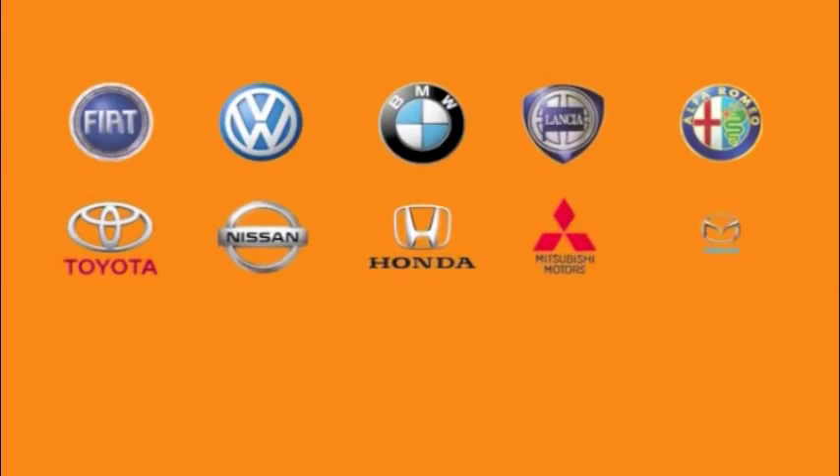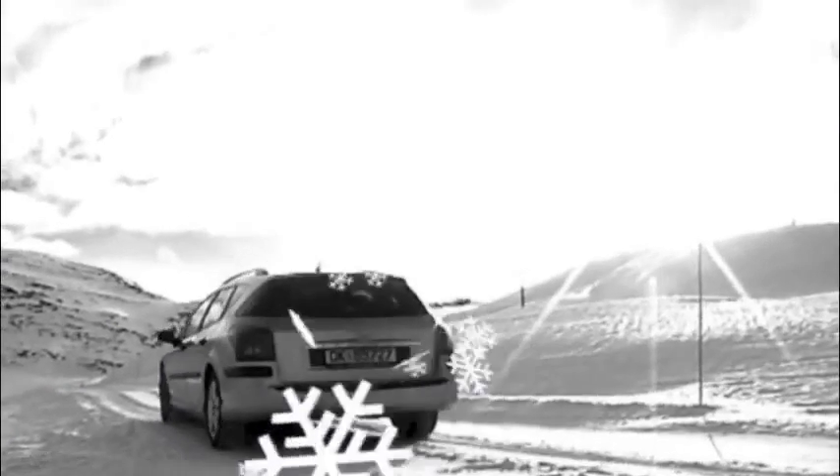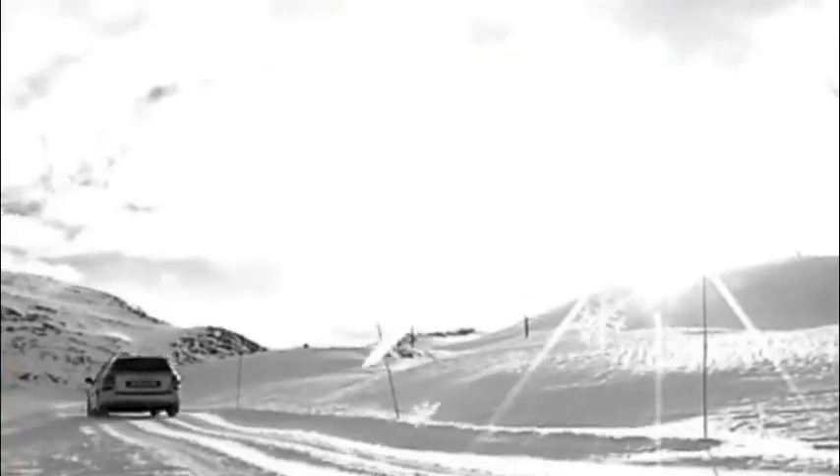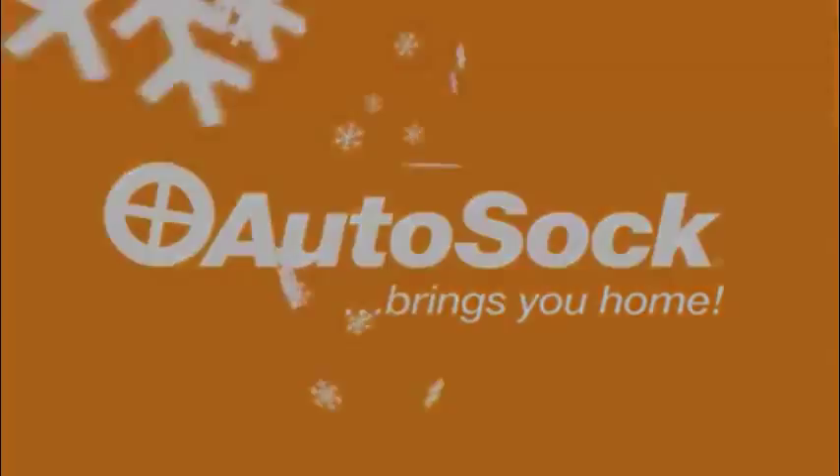We're proud to report that more and more leading car manufacturers are asking us to collaborate in research and development, and are recommending AutoSoc to their customers. AutoSoc.com